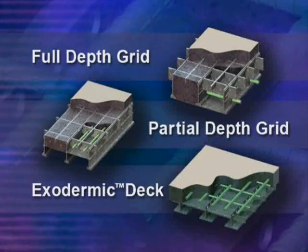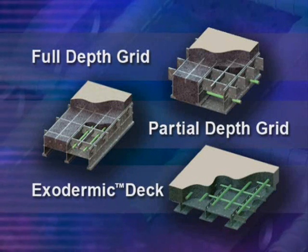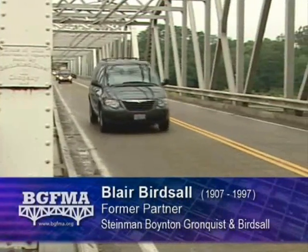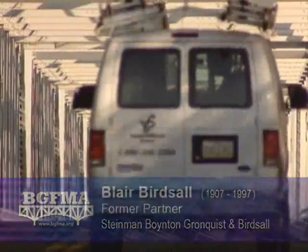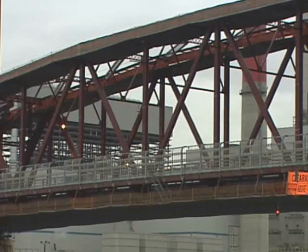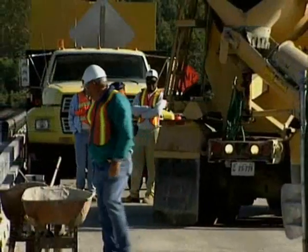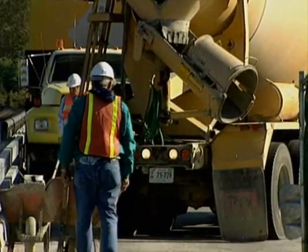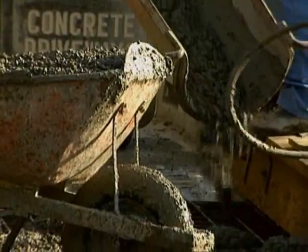Grid-reinforced concrete comes in three basic options. The fill grating has two advantages: it is lighter in weight than comparable reinforced concrete deck, and it has a much longer service life before it needs to be replaced. While time is the enemy of all structures, the biggest advantage of steel grid is durability — it lasts at least two to three times as long as standard reinforced concrete.